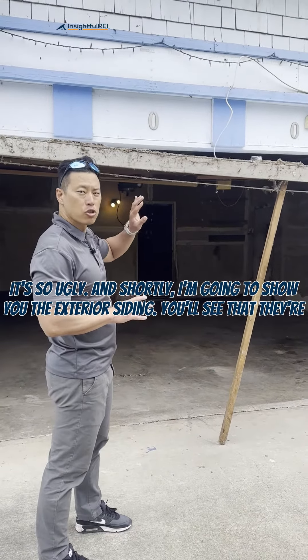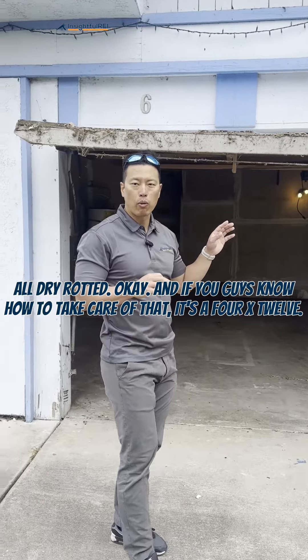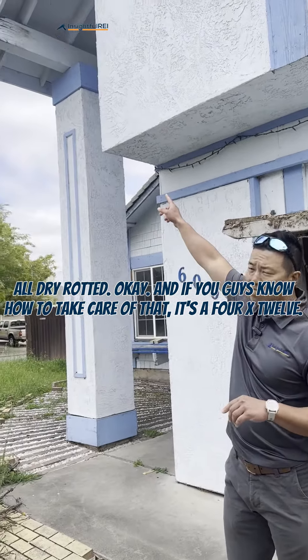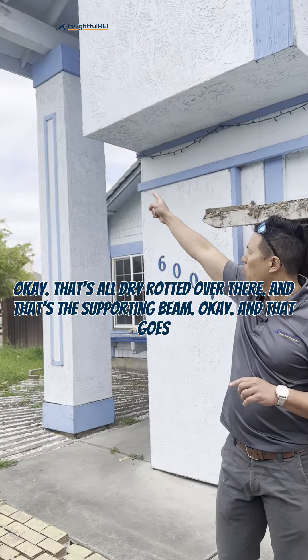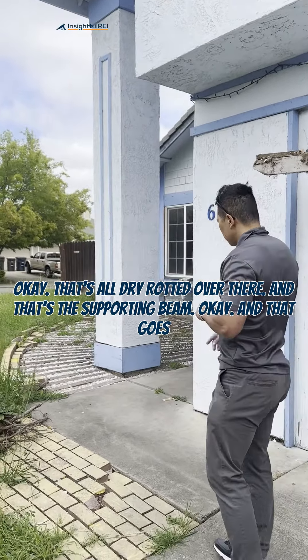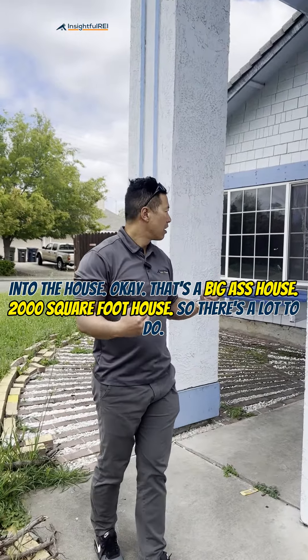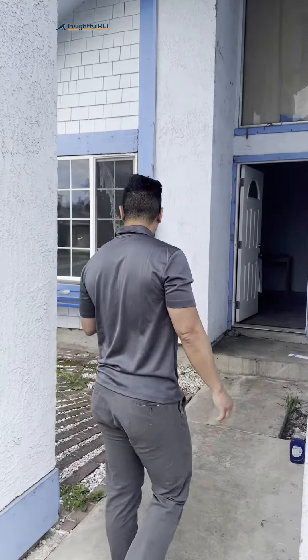It's so ugly, and shortly I'm gonna show you the exterior siding — they're all dry rotted. If you guys know how to take care of that, it's a 4x12 that's all dry rotted over there, and that's a supporting beam that goes into the house. It's a big 2,000 square foot house, so there's a lot to do.